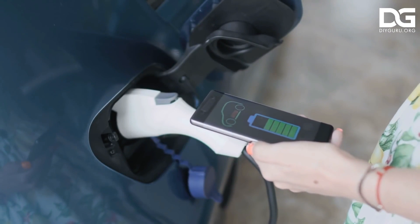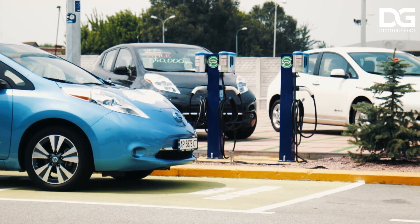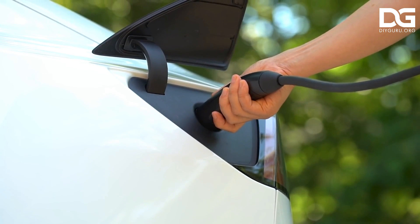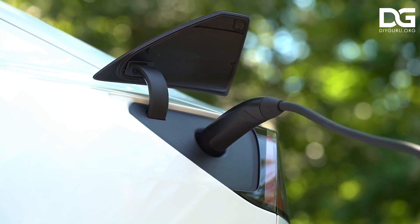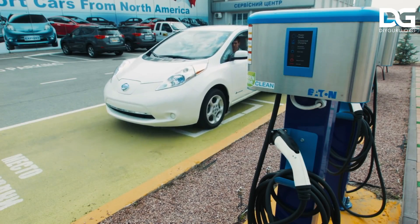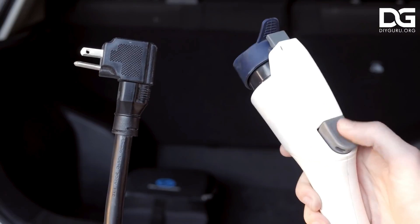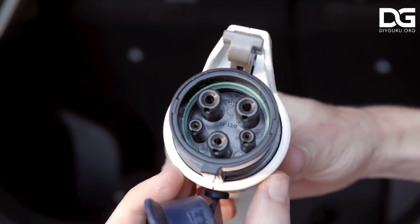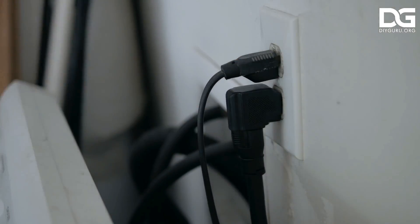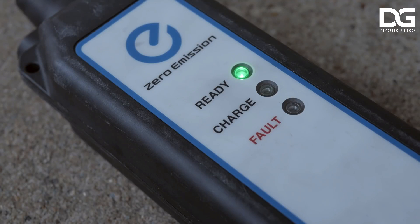Coming to charging stations: to charge an electric car, you simply plug it into a charger connected to an electric grid. Charging occurs through the car's electric vehicle service equipment, also called charging stations. There are 3 levels of charging stations, each with its own charging speed and equipment. Level 1 is called home charging — it uses a 120-volt plug and a standard outlet, requires no special equipment, and averages between 3 to 5 miles per hour of charge.